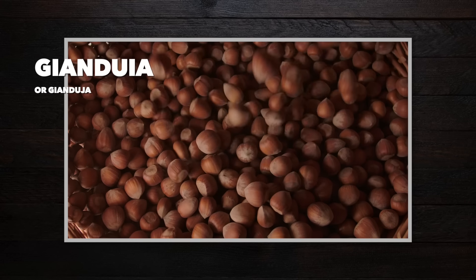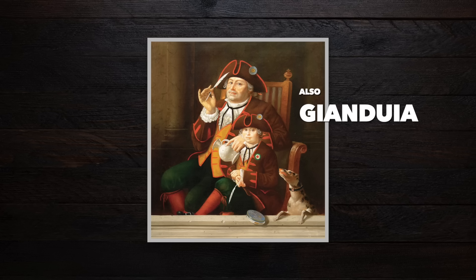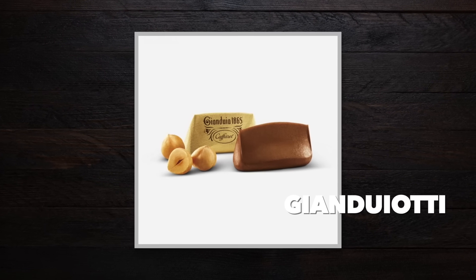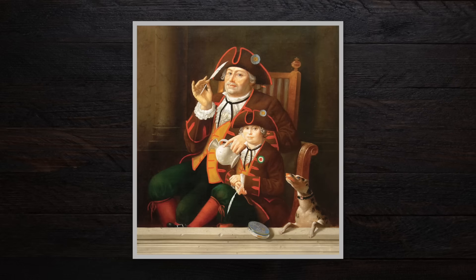They called their newly born chocolate and hazelnut paste Gianduia, named after a character in Commedia dell'arte that was from the region. But the real hype was about something else back then. The most trending item those days was not Gianduia, but Giandotti, little solid hazelnut chocolates resembling the shape of Gianduia's hat. If you travel to Turin now, you would most likely still be able to get some delicious Giandotti in some of the city's historic cafes.